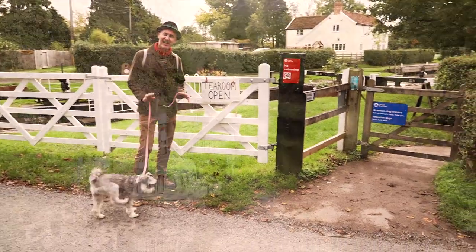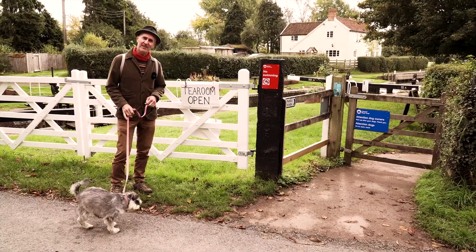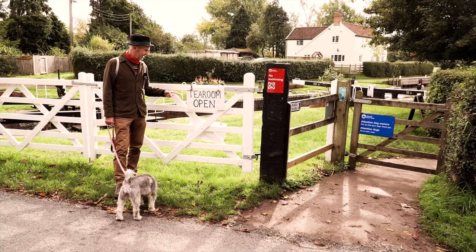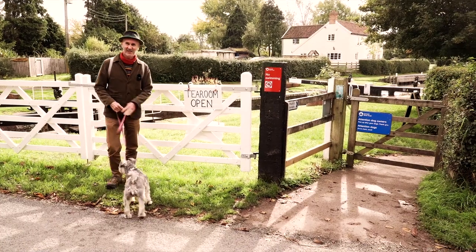Today we have come to a canal I have never visited in my life. It's going to be a journey of discovery. But the most important thing is this sign — no matter what happens, there will be tea and there will be cakes. So let's go and explore.